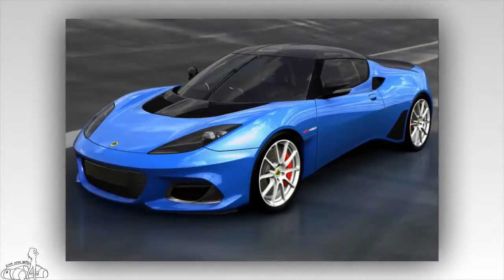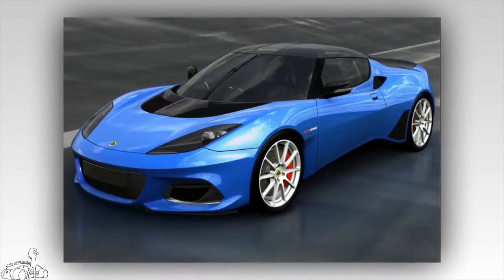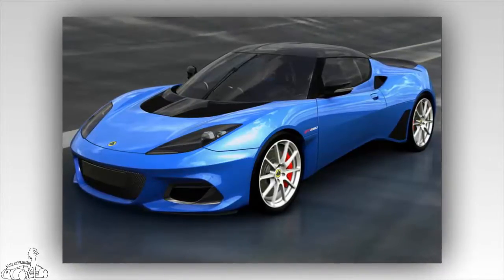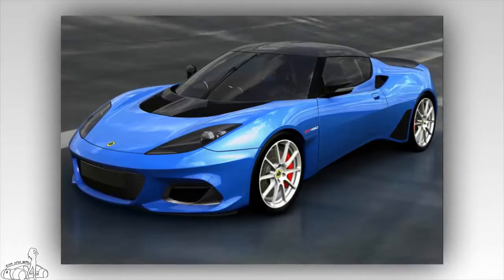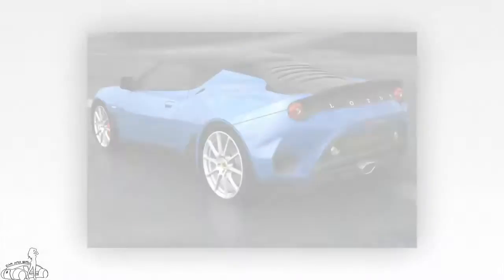To achieve this, Lotus has removed some body details on the GT 430 standard and increased aerodynamics. The weight of the Lotus Evora GT 430 Sport is 1,248 kg, 10 kg lighter than the standard.